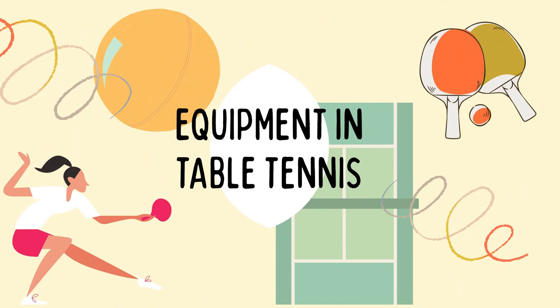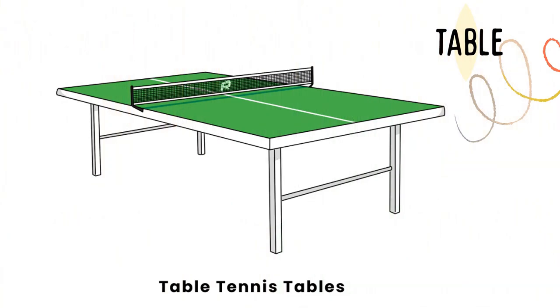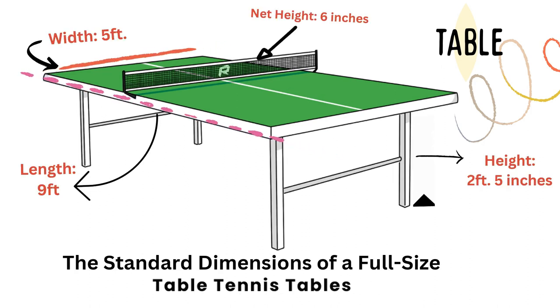Let's proceed to the equipment in table tennis. Let's talk first about the table — you can't play without a table, of course. The standard dimensions of a full-size table tennis table: the width is 5 feet, the length is 9 feet, so this is 5 by 9 feet. The net height is 6 inches, and the height of the table is 2 feet and 5 inches.